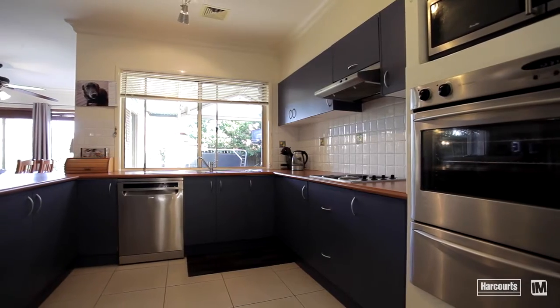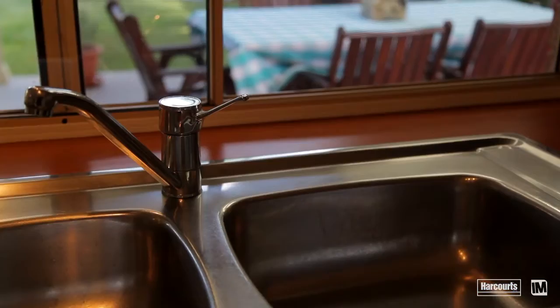The generous gourmet kitchen offers an abundance of cupboards and bench space, plus stainless steel appliances and a breakfast bar. From here you can watch over the living areas and the outdoors.